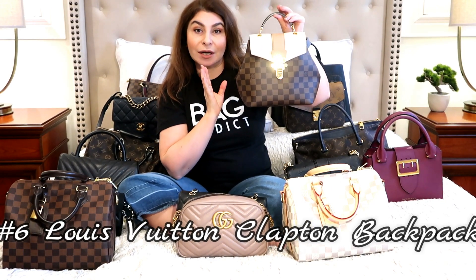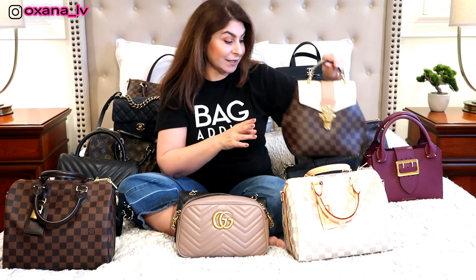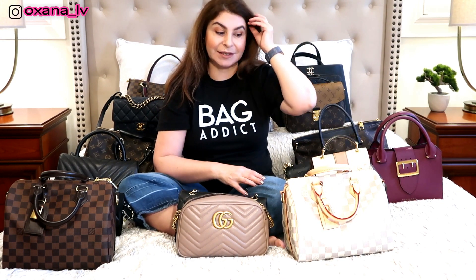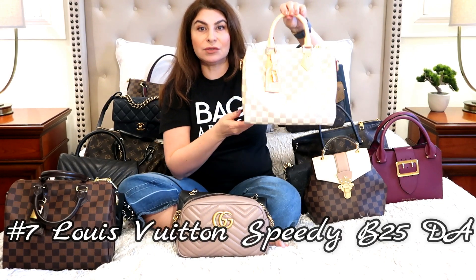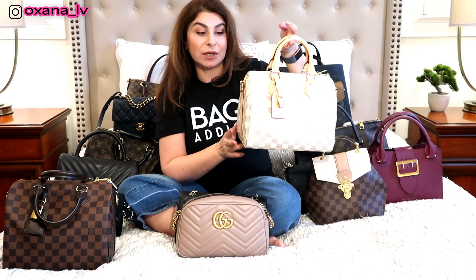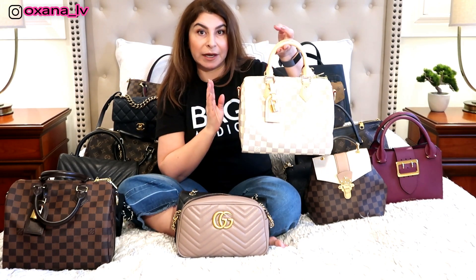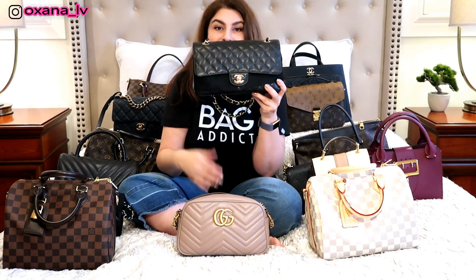Next is my Louis Vuitton Clapton in Damier Ebène in a cream and camel color — I also featured that in my five most-used handbags of 2018. After that is my Speedy Bandoulière 25 in Damier Azur. I mostly use that bag in summer, which is why it didn't make my most-used list, but I do use it enough — just only in the summer months.